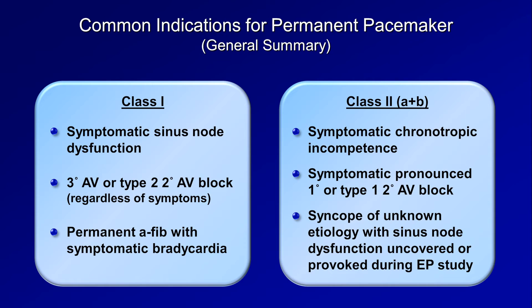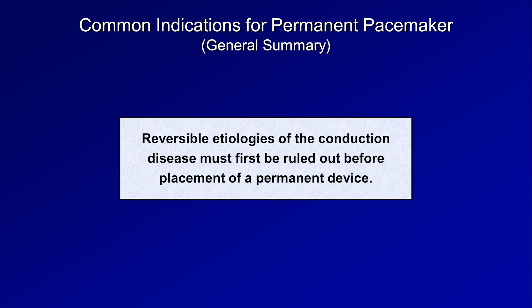Asymptomatic sinus bradycardia and asymptomatic sinus pauses are not indications for pacemaker placement. Regardless of indication, reversible etiologies of the conduction disease must first be ruled out before placement of a permanent device. Reversible etiologies can include medications, infection, electrolyte disturbances, and ongoing ischemia.